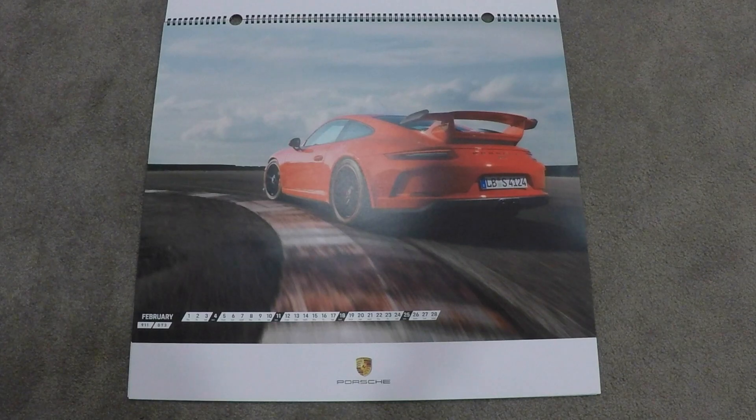February is the 911 GT3 in red with black wheels and red pin striping on the wheels as well, going around the racetrack. That looks awesome — very cool, great shot.